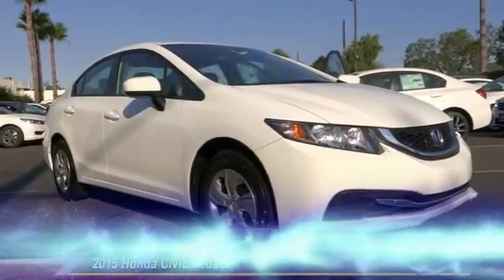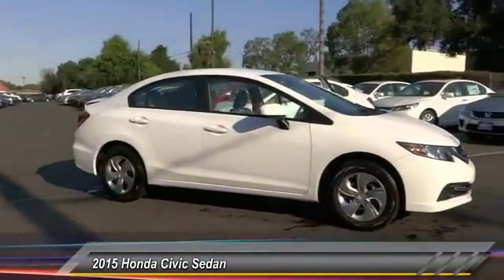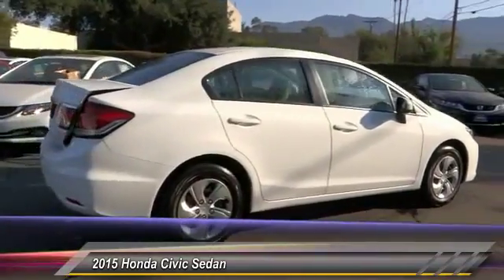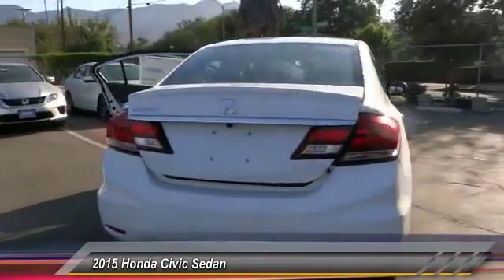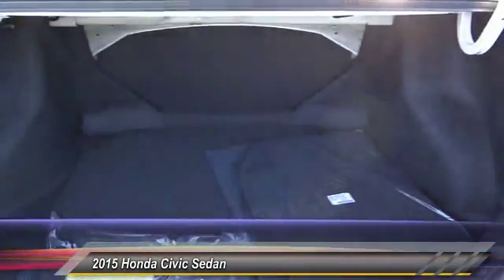The 2015 Honda Civic — practical, awesome gas mileage, and incredibly reliable — is priced below $25,000. This vehicle has less than 100 miles. Here are some of this vehicle's great options: keyless entry, backup camera, traction control, automatic stability.